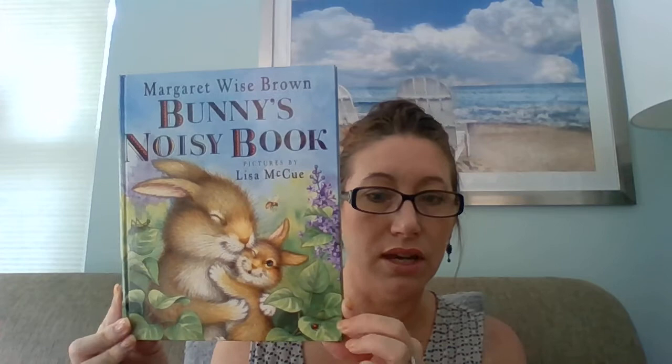This book is called Bunny's Noisy Book and it's by Margaret Wise Brown. She wrote the book — she is the author. She's a very famous, well-known author. But I really love the pictures, and the pictures were made by the illustrator, Lisa McHugh.